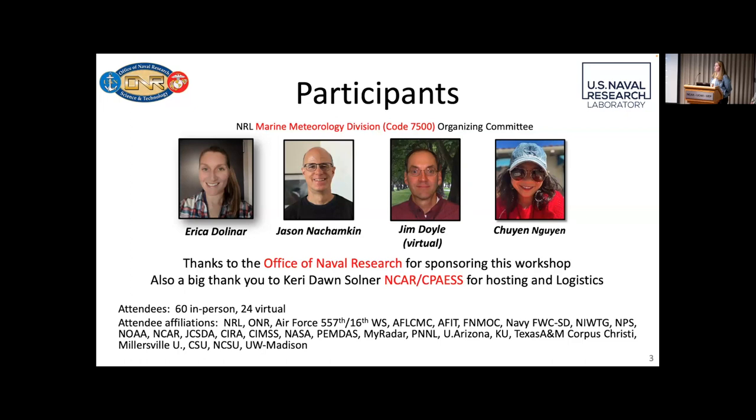A little bit more on the participants and who we are, who this organizing committee is. My name is Erica Dolanar, I'm at the Naval Research Lab. We have Jason Nechampkin here also at NRL. Jim Doyle was also one of the organizers — he's online attending virtually. And then Xu Nguyen here, also from NRL. We are from the Marine Meteorology Division, code 7500, located in Monterey, California. We want to give thanks to the Office of Naval Research and Josh Kosseth for sponsoring this workshop, and a big thank you to Kerry Dawn and Fletcher, the AV team here locally at NCAR CPAS for hosting and all the logistics.